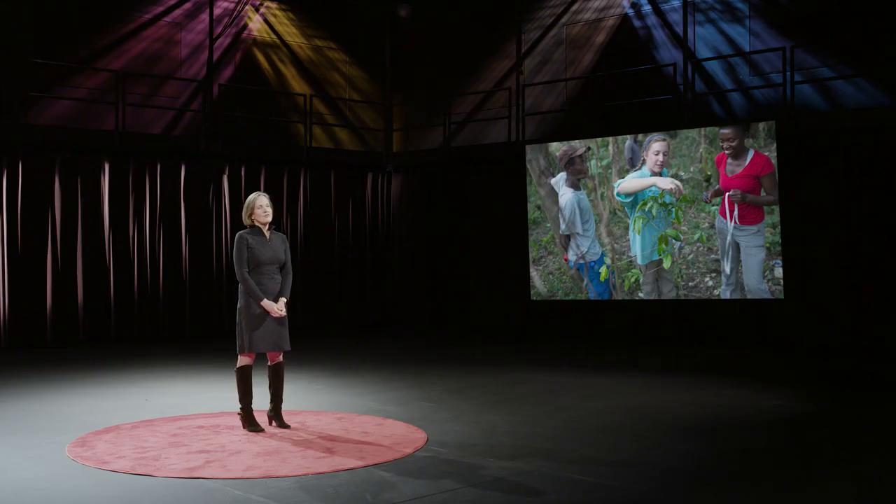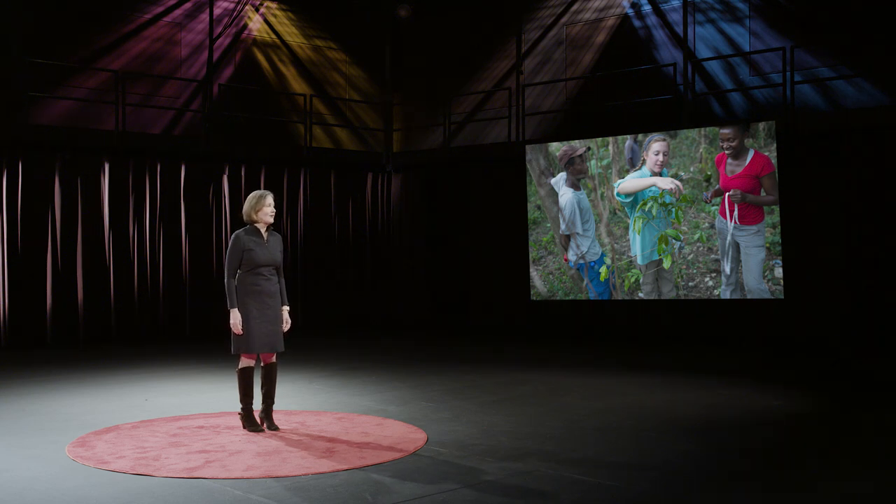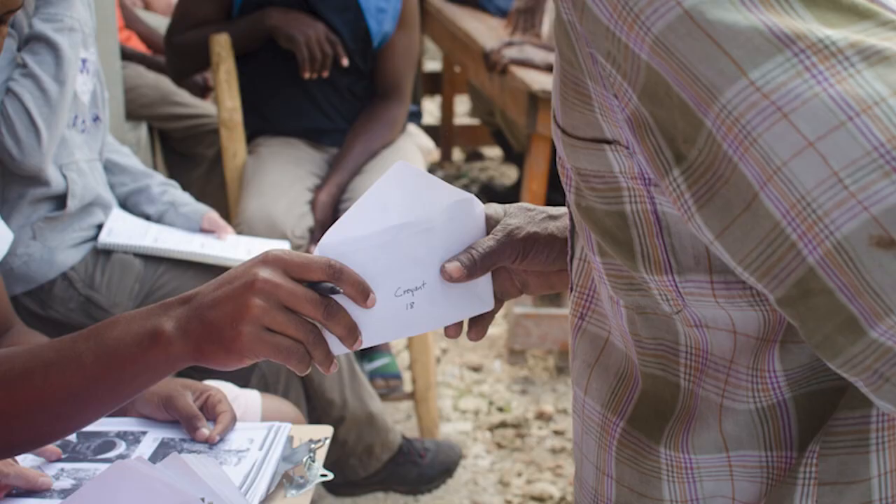Every spring, teams of Haitian and Suwannee students combed the hillsides of Boisjoli to count and measure every tree. At first, the results were disappointing. The zealous farmers had planted way more coffee than shade trees, and three-quarters of the fragile seedlings had died during that first dry season. Nonetheless, the farmers received their first carbon payment based on the number of surviving trees, which averaged about $30 a family. The following year, we returned to find that farmers had planted many more shade trees, and those that had survived the previous year were now thriving.